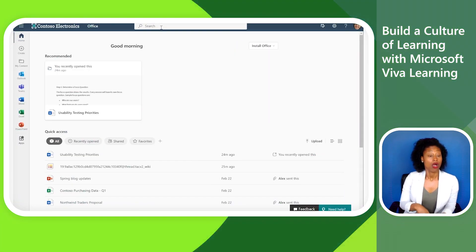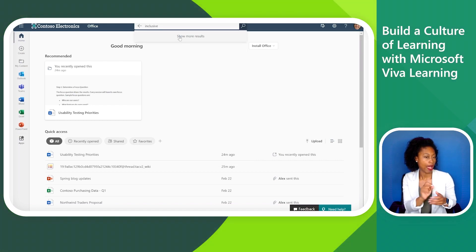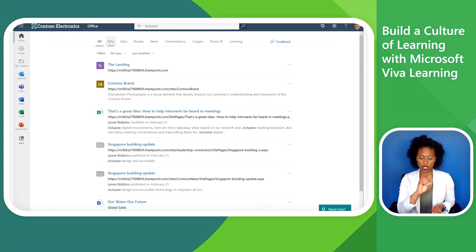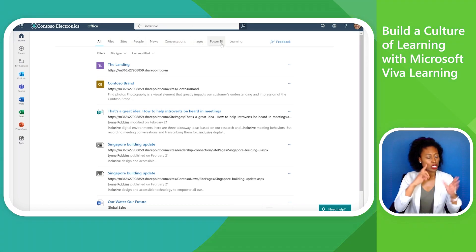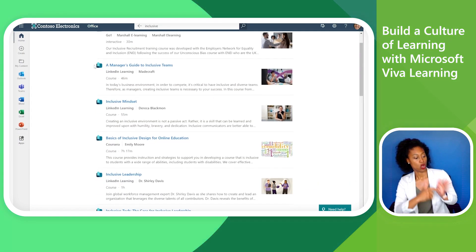Now Megan visits Office.com to catch up on a few items. She wants to update her team on Contoso's approach to inclusive design at their next meeting, so she searches for resources to assist. The learning tab of her search shows results powered by Viva Learning.